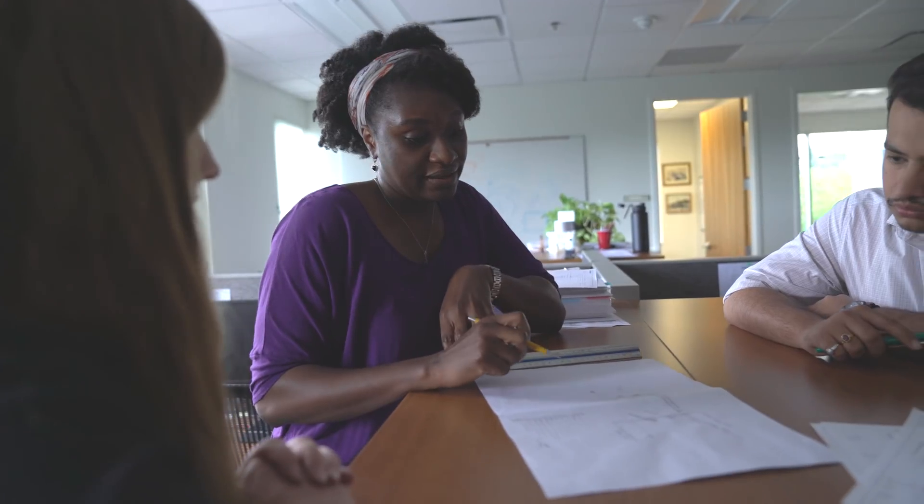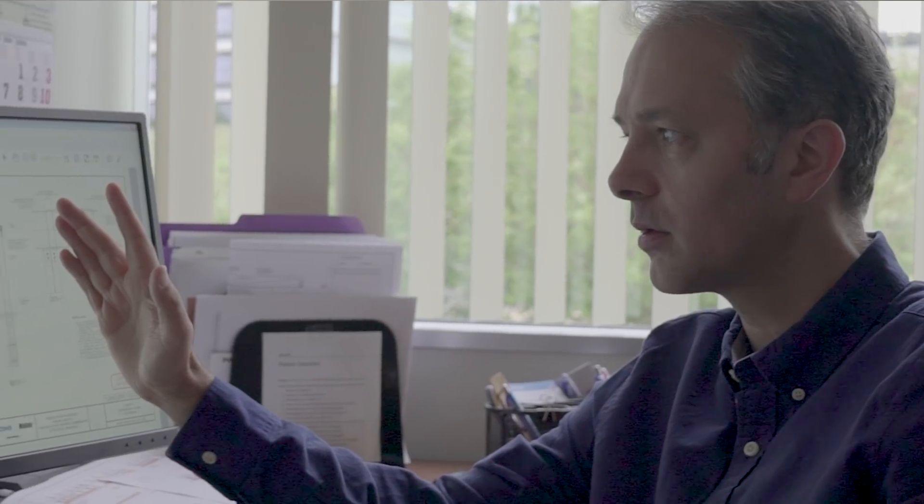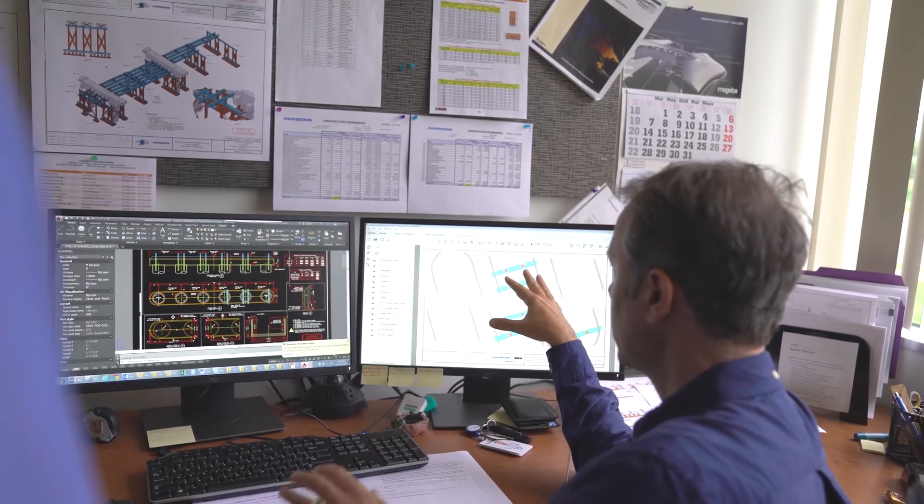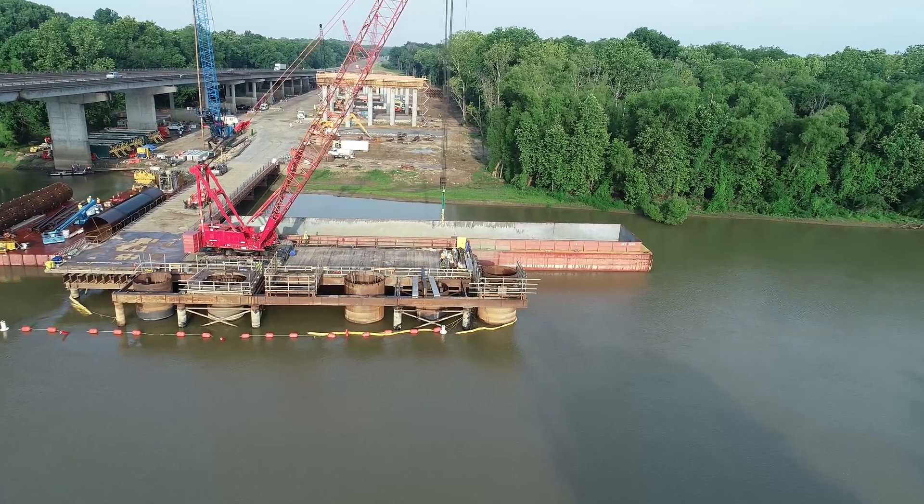Every construction project starts off with a set of drawings, and when you start looking at the drawings, some of the challenges that you see are not always obvious. At Parsons, that's one of the things that we do best — to be able to deconstruct these potential issues and turn them into ways to create opportunities.